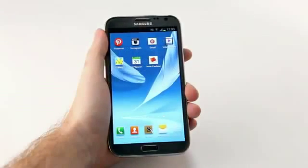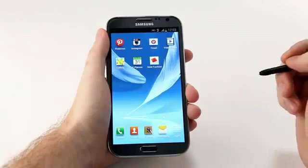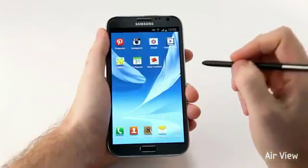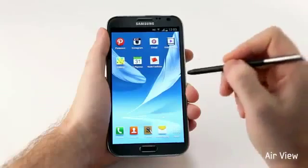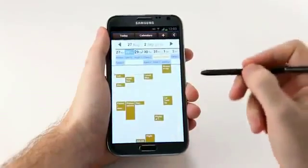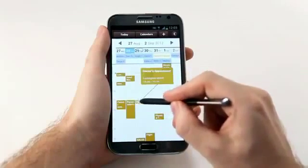Being productive with the Galaxy Note 2 is easier and more intuitive, largely due to our enhanced S Pen. We've introduced a new feature called Air View, where I can bring my S Pen over the screen and hover to preview content without having to open it. Let me show you here in S Planner — I can look at my schedule and hover over any appointment to get a preview of what's happening.